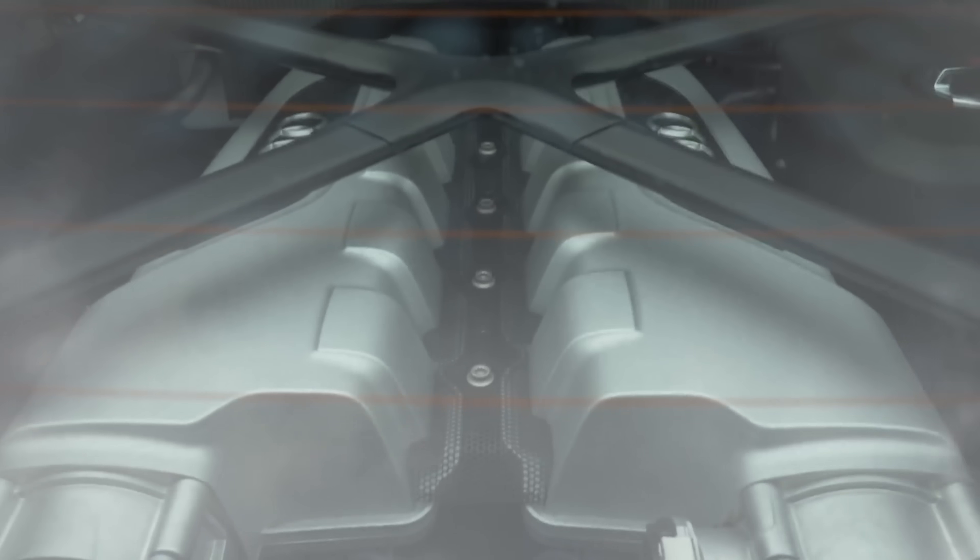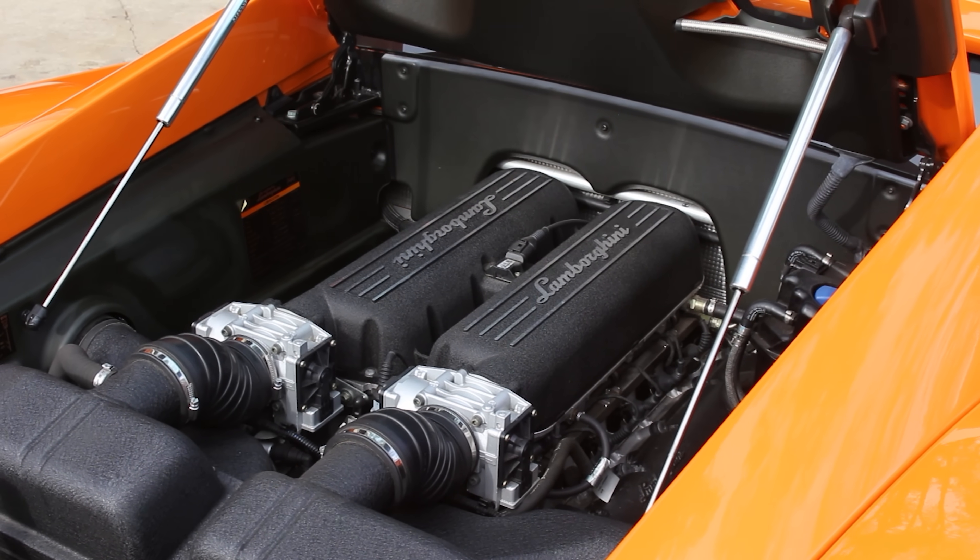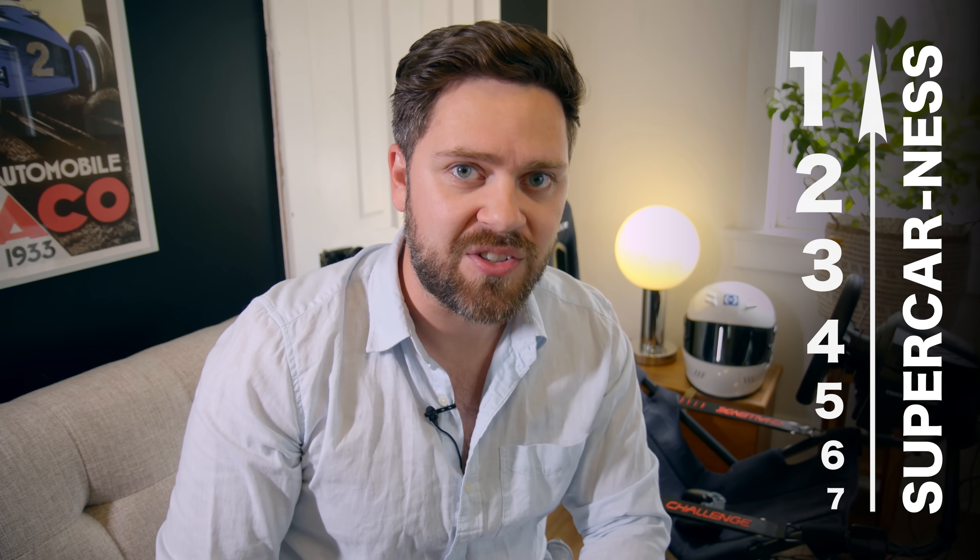Supercars. They should be exciting, exotic, impractical, flashy, expensive. And we've put together a list of seven that we found for under $100,000 USD, or about $140,000 Canadian. We've assembled them in increasing order of supercar-ness.